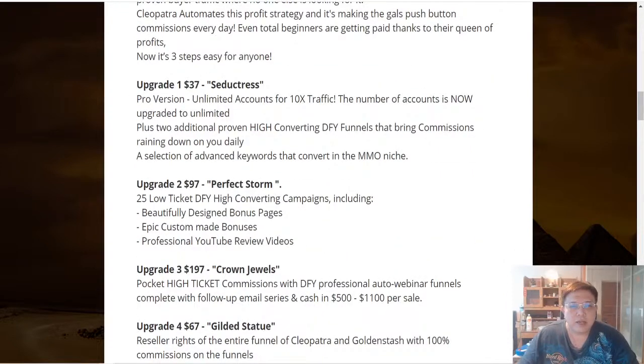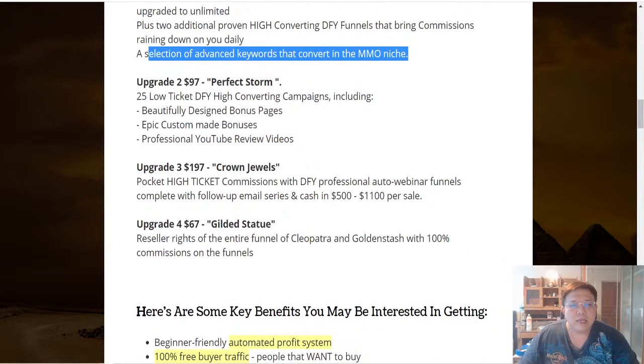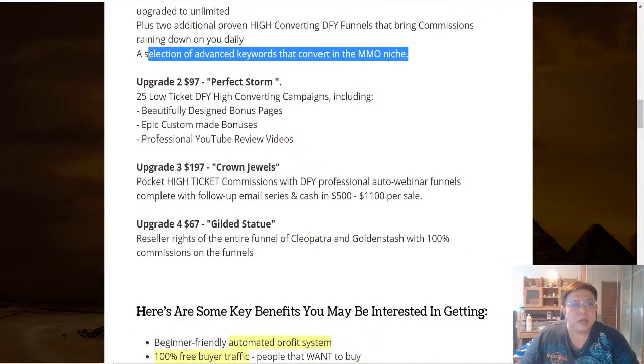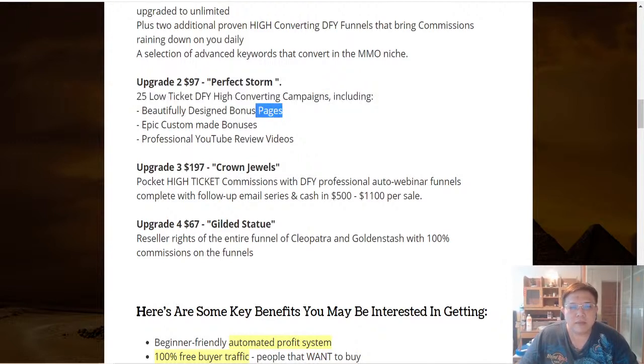Upgrade number one, at $37, is Seductress — you can create unlimited accounts for 10x traffic, and you'll also receive two additional proven high-converting done-for-you funnels plus a selection of advanced keywords that convert in the make-money-online niche. Upgrade number two at $97 is Perfect Storm — the vendor provides 25 low-ticket done-for-you high-converting campaigns, including bonus pages, custom-made bonuses, and professional YouTube review videos.